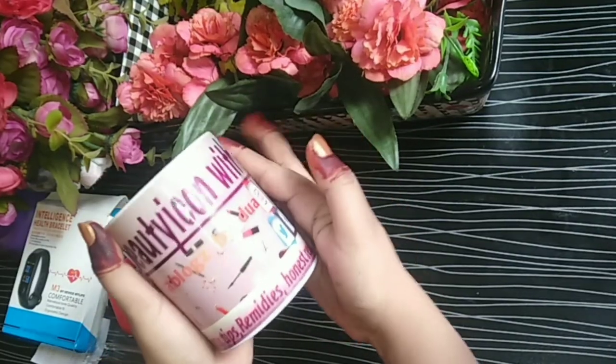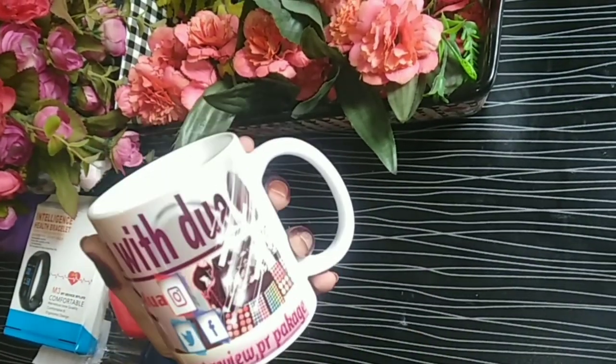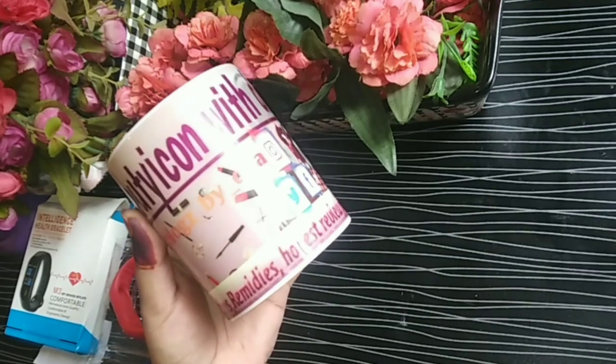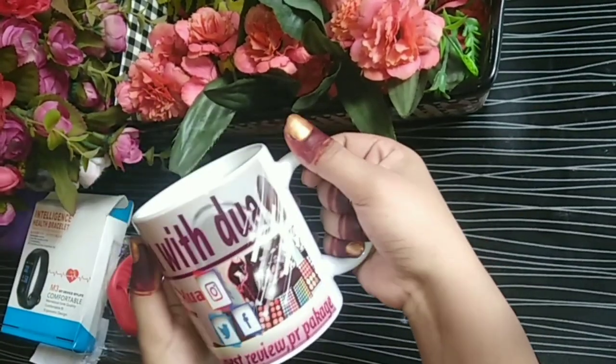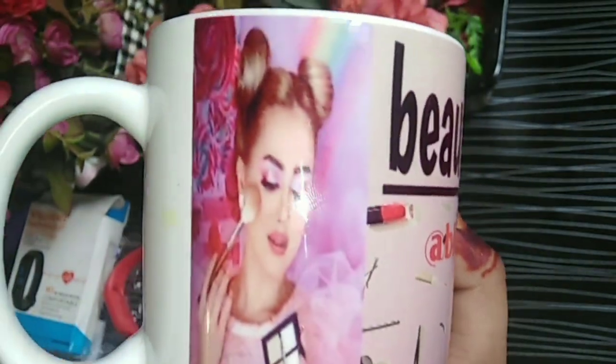The next product they sent me is a very beautiful and lovely mug. As you can see, it's a coffee mug, very pretty and gorgeous. They have made my channel banner art design on it here, and the quality is excellent — you can see how good the colors are.